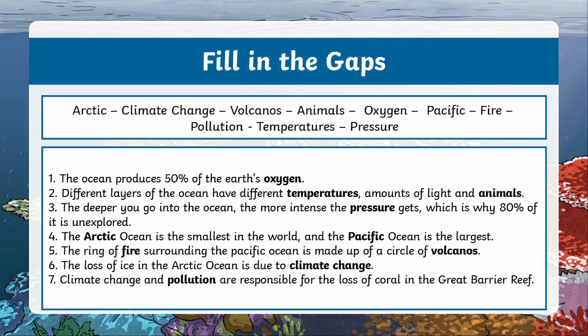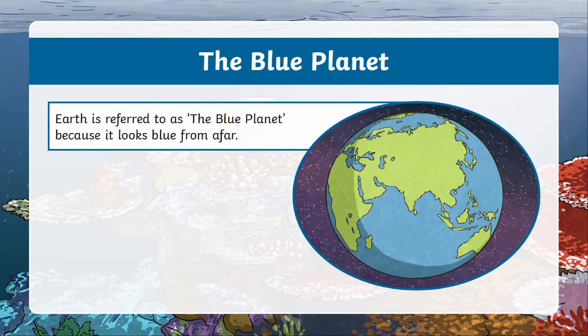Now see if you can answer this question: if you were far away in space looking down at the Earth, what colour do you think it would be? Well, if you guessed blue, you'd be correct. Earth is even referred to as the blue planet. This is because, as mentioned previously, the majority of the Earth's surface is covered by ocean. There are actually five oceans in the world — can you name them? To give you a hint, we've already talked about two of these oceans during this video.